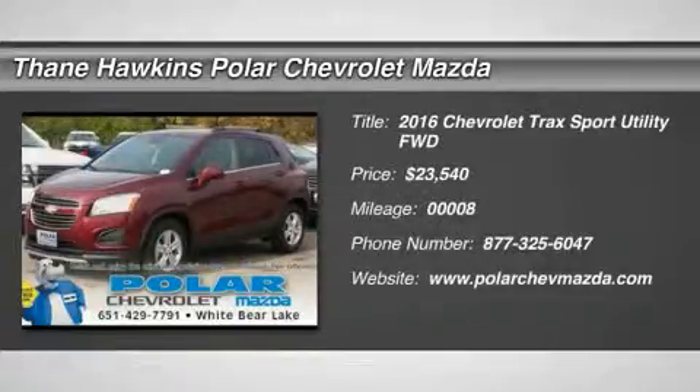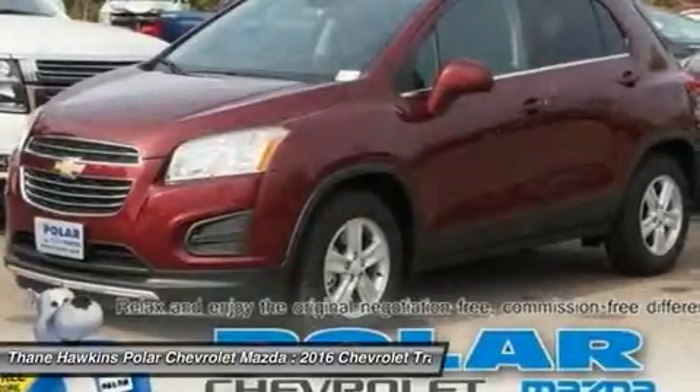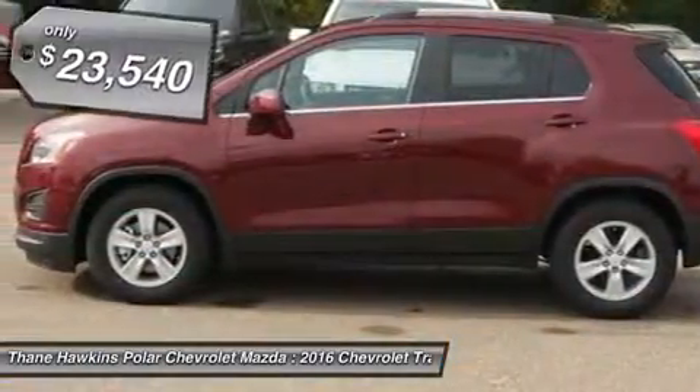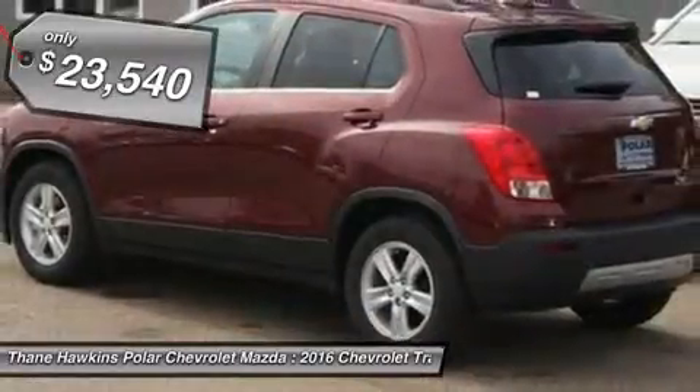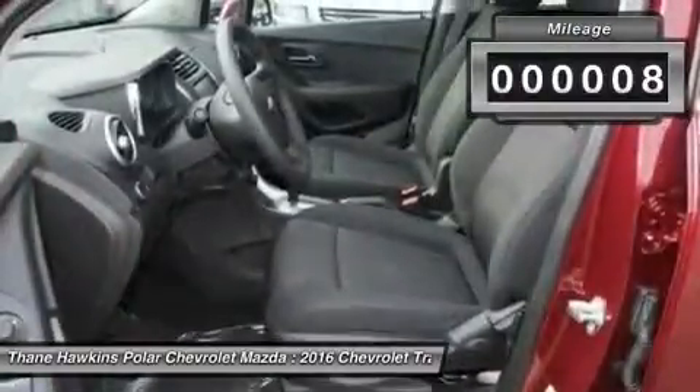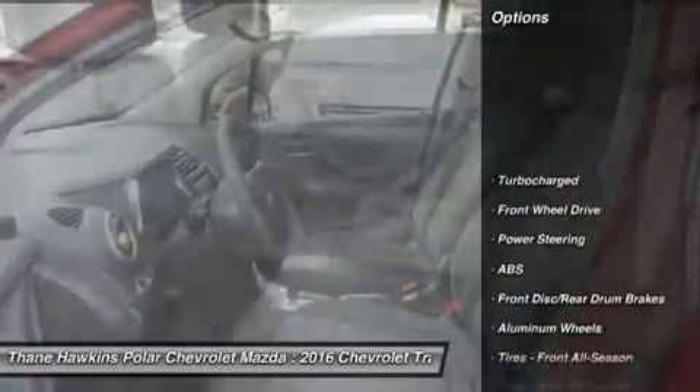The 2016 Chevrolet Trax. The Trax is tiny on the outside, but remarkably spacious within. It comes with a clean and modern interior and is priced below $25,000. This vehicle has less than 100 miles. Here are some of this vehicle's great options.